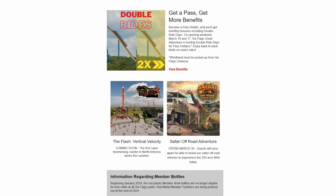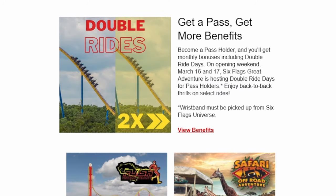We have some more news about the opening day of Great Adventure. We can see in this email the park sent out that you get double rides on opening weekend. It says become a pass holder and you'll get monthly bonuses including double ride days on opening weekend, March 16th and 17th. Great Adventure is hosting double ride days for pass holders where you enjoy back-to-back thrills on select rides, so it seems like you'll go to the Six Flags Universe at the front of the park, grab your wristband, and this will enable you to ride twice on certain attractions without getting out of your seat. They haven't revealed what those attractions are quite yet, but that is really cool to see.